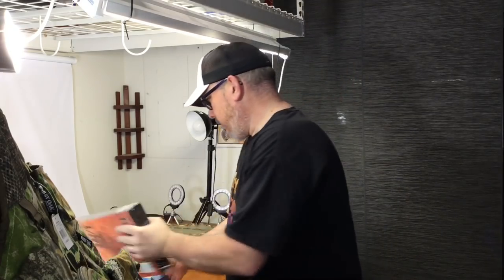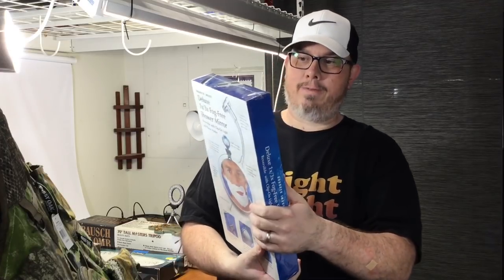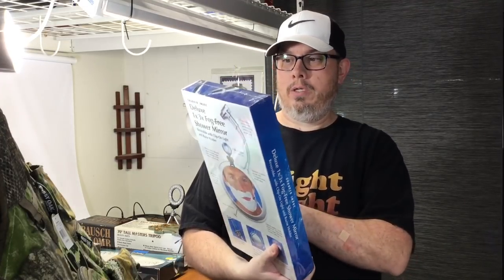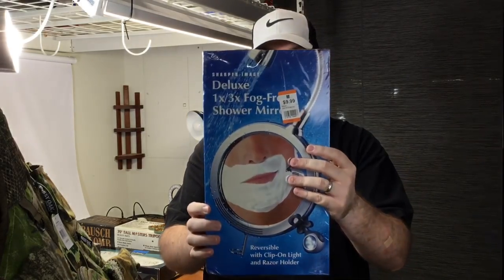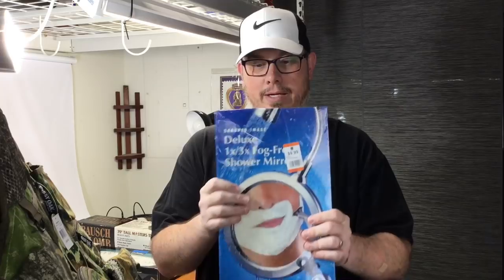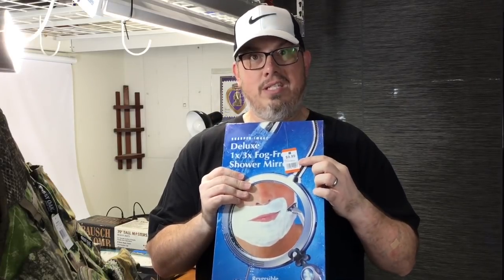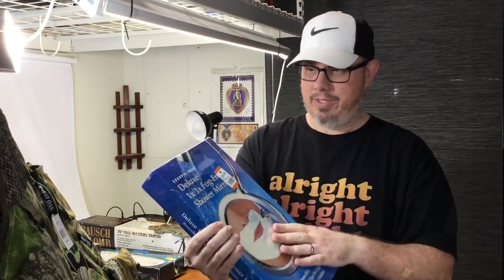Next up we have a Sharper Image deluxe fog-free shower mirror. We got this for nine dollars with 10% off — brand new. Used ones were selling for $40. I don't think there were any new ones comped out, so maybe $60, maybe $75. People had these, used them, broke them, liked them, and can't get them anymore — so I look out for stuff like this all the time.